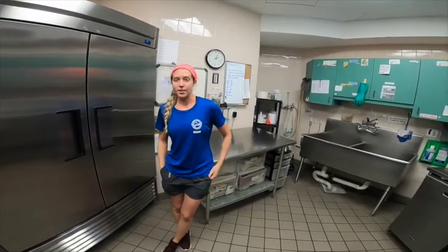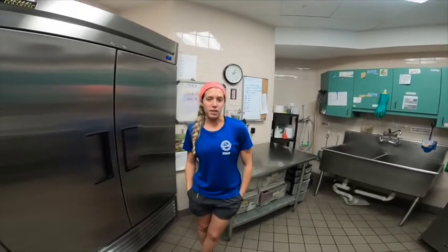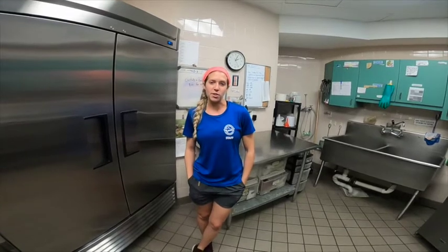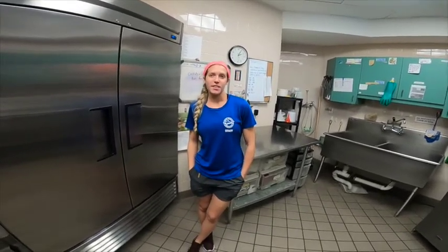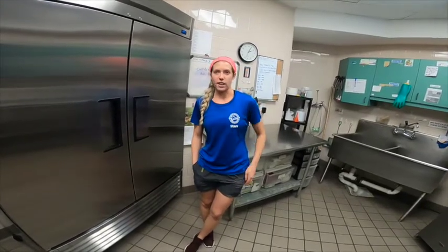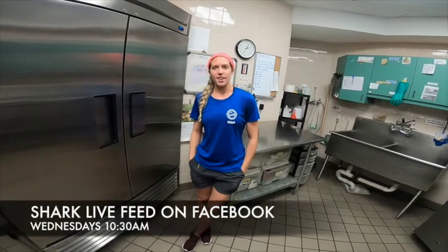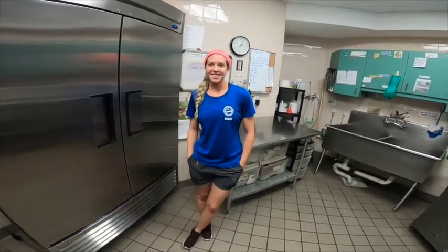That varies a lot depending on the animals. Some get fed three times a day, like jellyfish — they're one of our hungriest creatures. Then we have some animals that only eat a couple of times a week, like scorpion fish, lionfish, and the sharks. If you want to watch our animals eat, you can come see our shark feed, which happens three days a week. We're actually live-casting one of those right now — at 10:30 in the morning on Wednesdays.